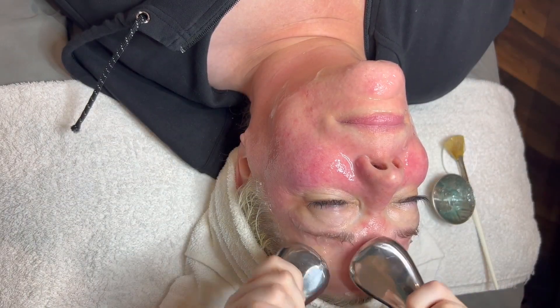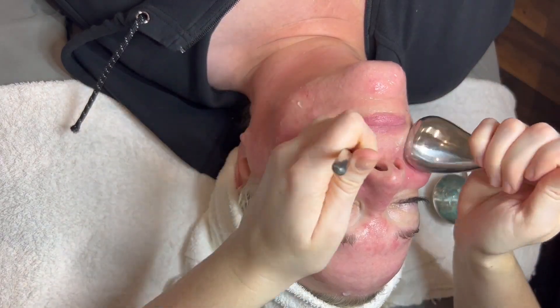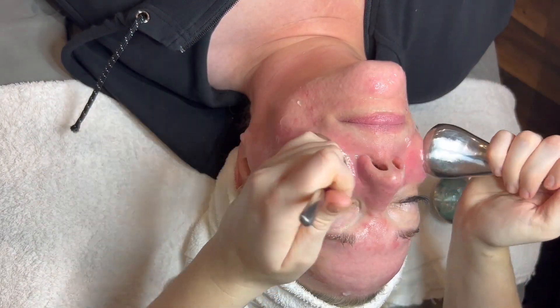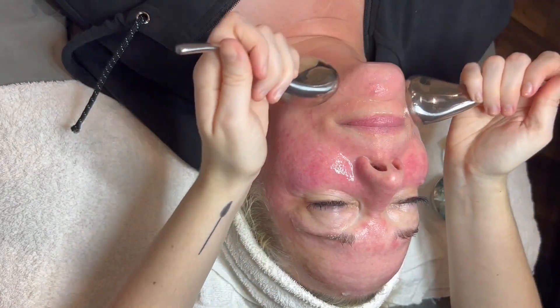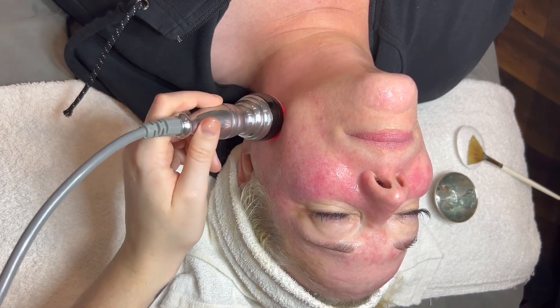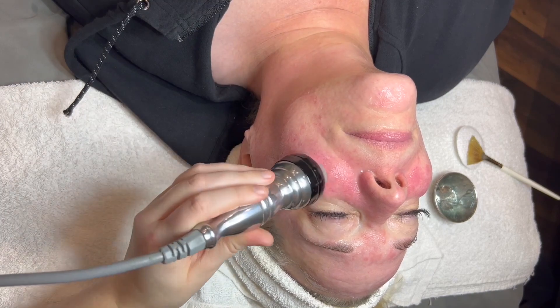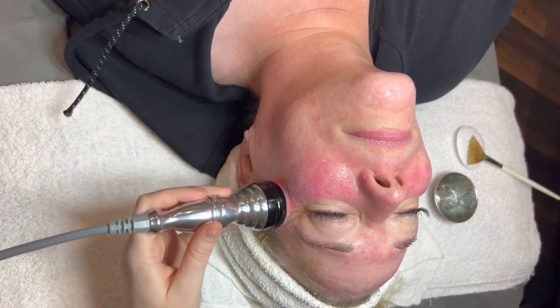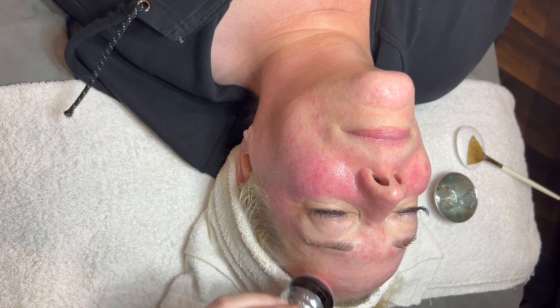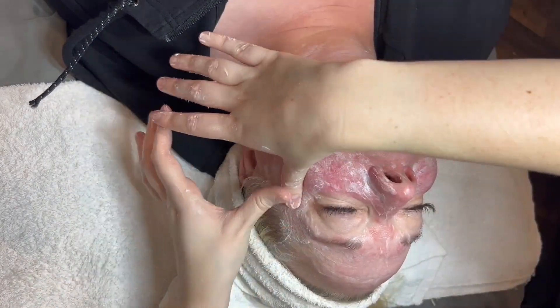We have gone in now and reduced — or aided in reduction of — the redness and sensitivity with some cold globes, in preparation to start the high frequency. We opted to do another pass of high frequency this week to help with the toning of the face, to aid in the anti-aging aspect.